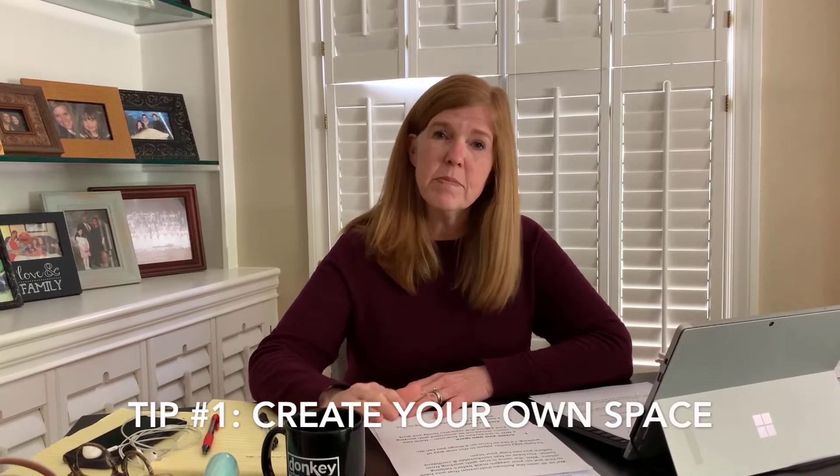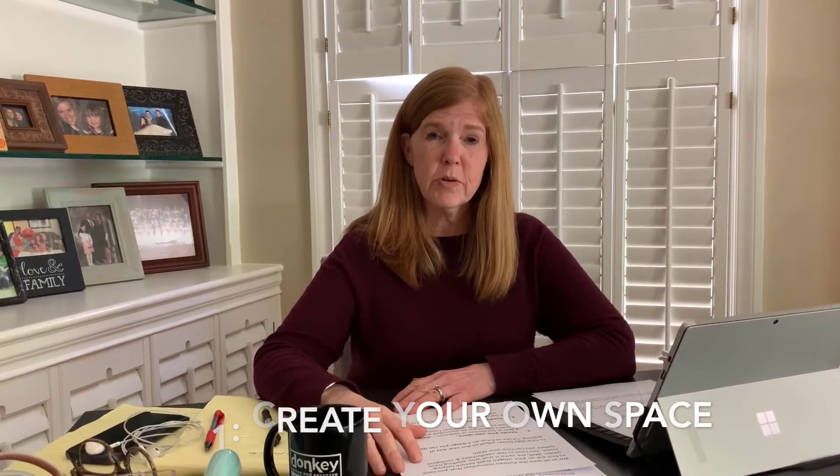So let's start by managing your time while working remotely. In order for your team to be effective, they need to see that you're being effective as well and that you're confident in working from home. The first tip is I highly recommend you create your own space — away from where your family would normally gather. A spare bedroom or formal dining room is ideal, but stay away from the kitchen or bedroom.